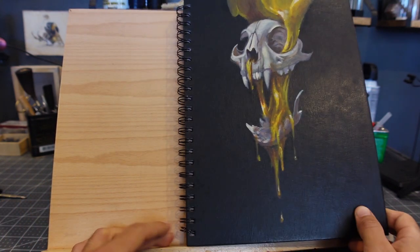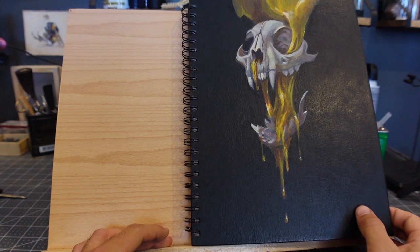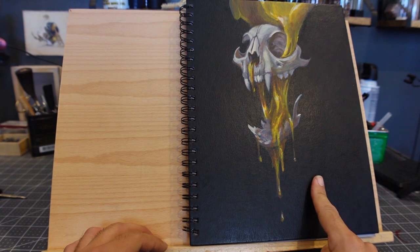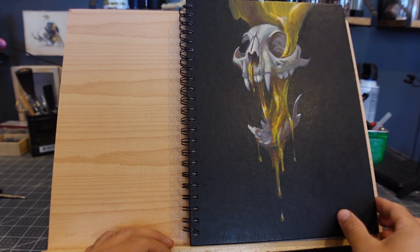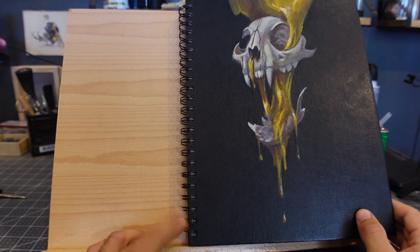Sketchbook 2023 — May, June, July, something like that. This is a Stillman and Birn sketchbook, just so you know, it's tone tan paper. That means I get to mess around with lights and darks in cool ways. But anyway, let's just get into it.